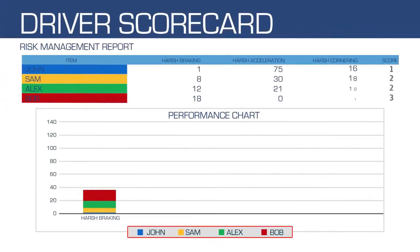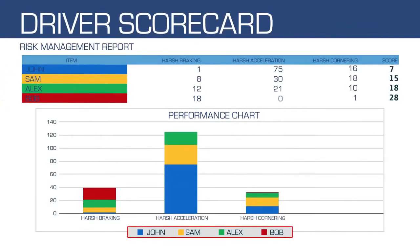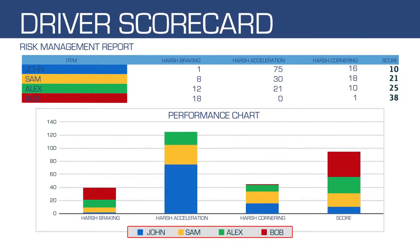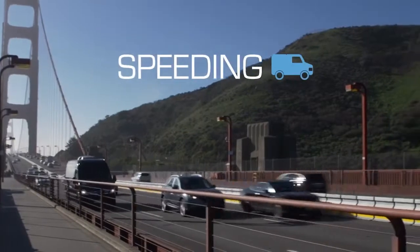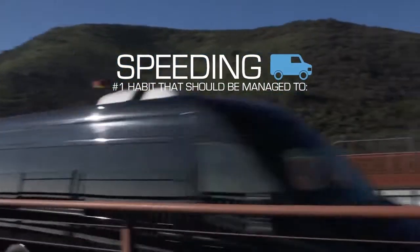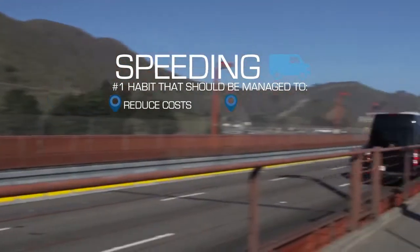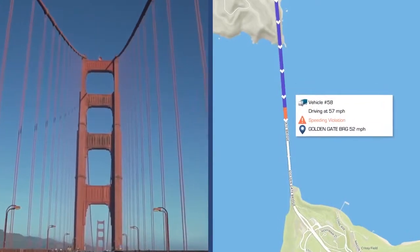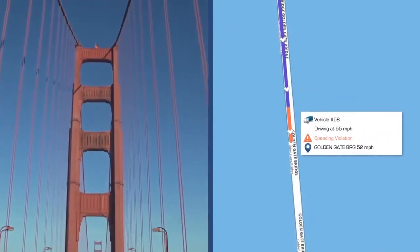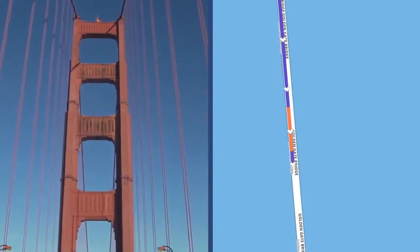Driver behavior, including harsh braking, rapid acceleration, aggressive cornering, or dangerous lane changes, can be communicated back to the driver in real time, with follow-ups after the fact with comprehensive safety reports. Speeding is the number one driver habit that should be managed to reduce costs and save lives. Traveling excessively above the posted speed can in many ways be tied into driver coaching as well as safety reports.